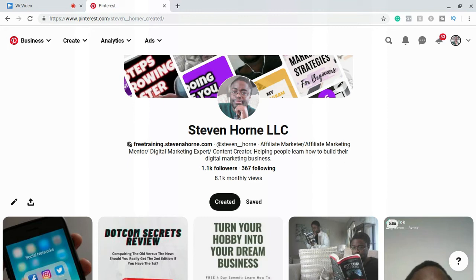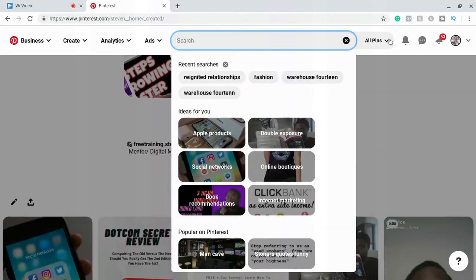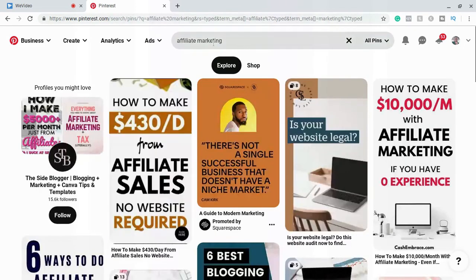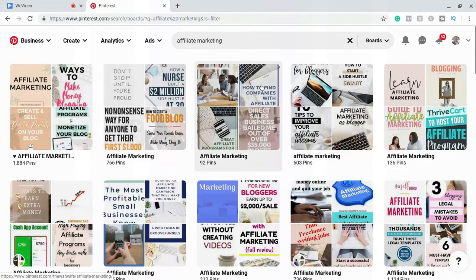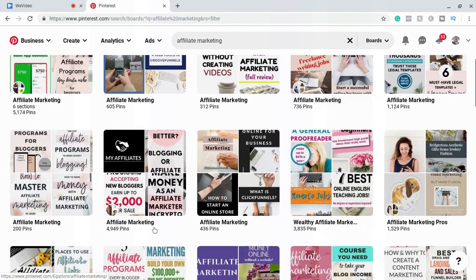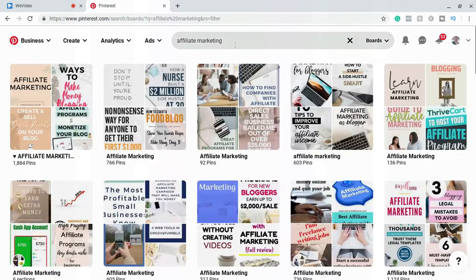What you want to do is come up to the search bar and type in your niche keyword. For me it's 'affiliate marketing.' Then come back up to the search tab and change it from 'all pins' to 'boards.' Start scrolling down and look for boards with an icon that has a split picture — those are collaboration boards. You'll see several of them. If you want to do it with fashion, you can search that next. Here's a collaboration board for fashion — you can see the icon that's split with three photos in the bottom left corner of the board.